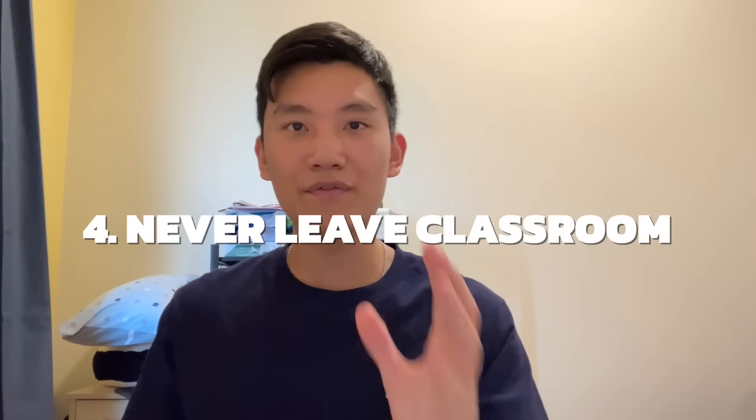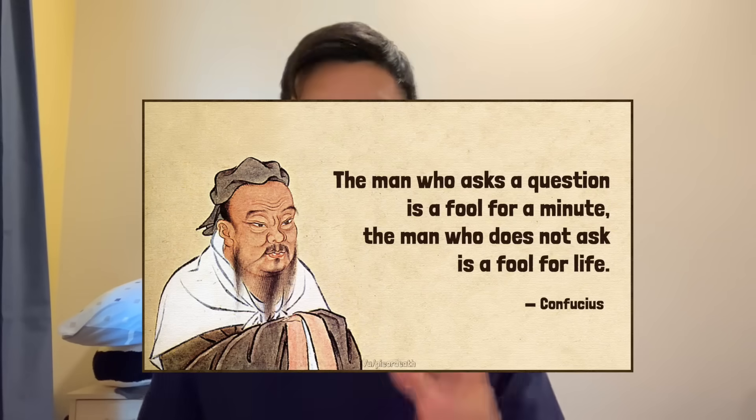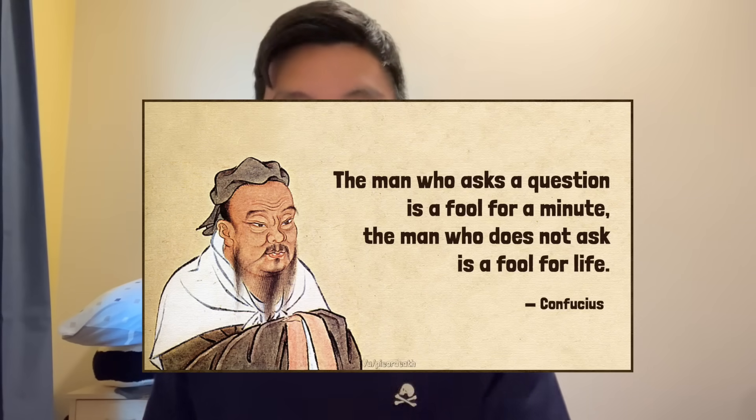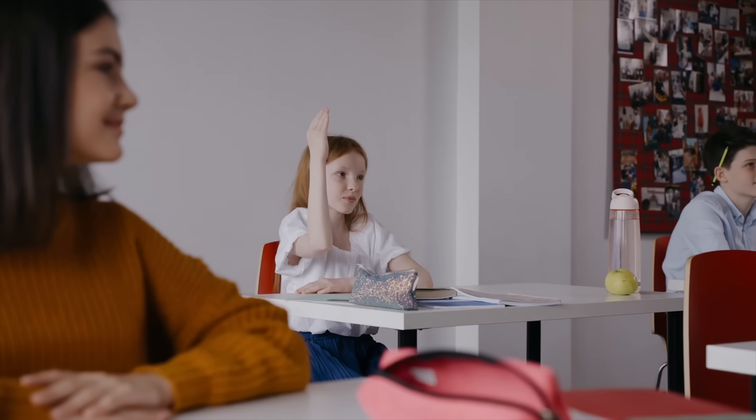Next up, you should never leave your classroom until all your questions have been answered. I don't care how stupid your questions are — ask it or regret it on the test. There's a famous quote: the man who asks a question is a fool for a minute; the man who does not ask is a fool for life. This philosophy stayed with me for the two years of the IB. I stayed in the classroom until all my questions were answered before leaving. I just don't want to regret not being able to answer a question on the test because I was too scared to ask during class.